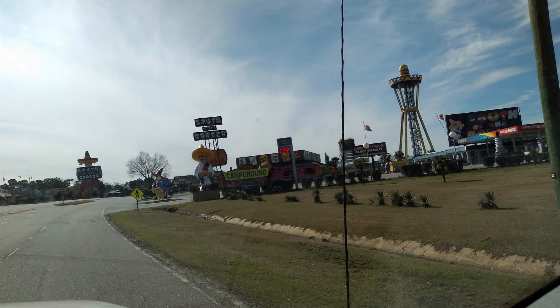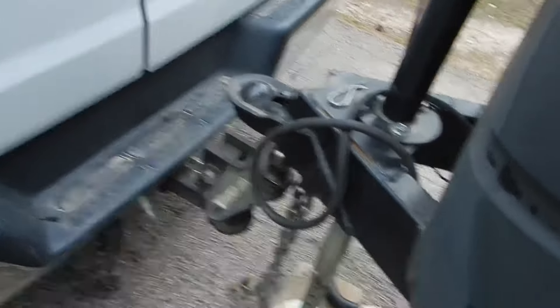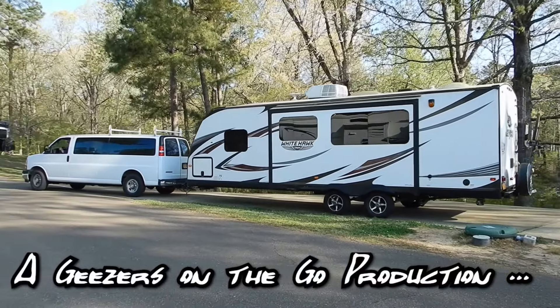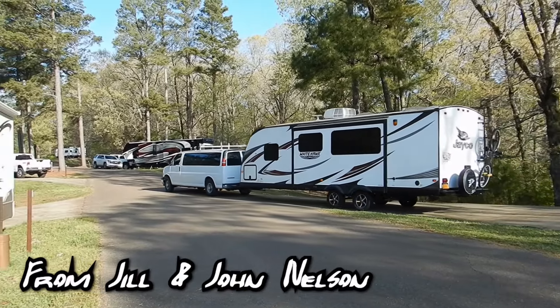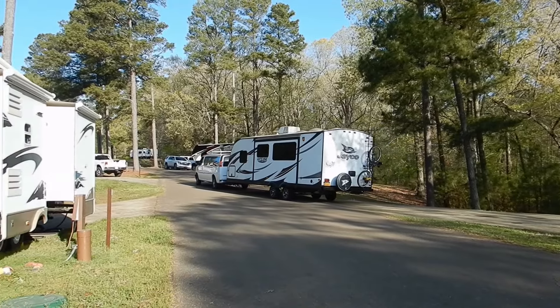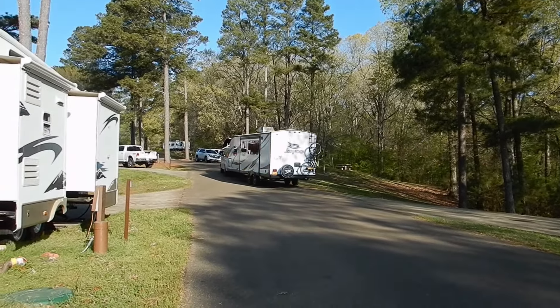If you've never been to South of the Border or haven't been in a while, it's only 15 miles from Little Petey — just across the North Carolina border off Interstate 95. It's got its own RV park, lots of tacky souvenir shops and bizarre attractions, and it's an honest-to-goodness 1950s roadside attraction. That little trip down memory lane pretty much marked the end of our visit to Little Petey. Hope you enjoyed it, and as always, we'll see you down the road.